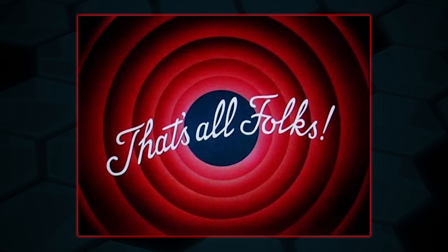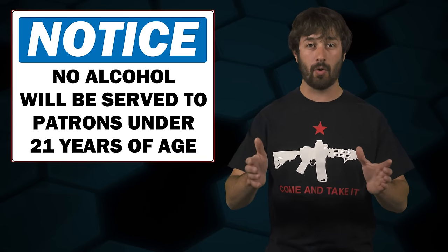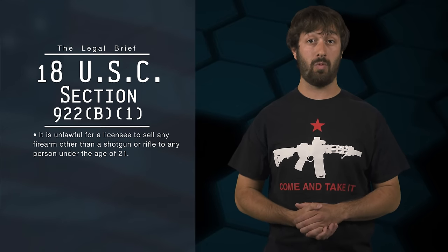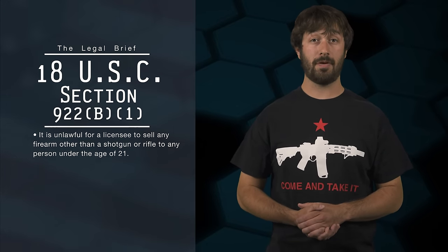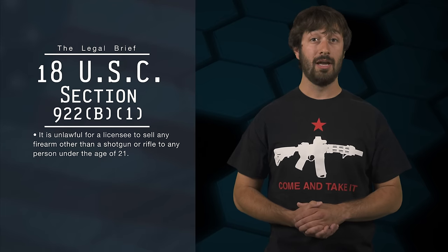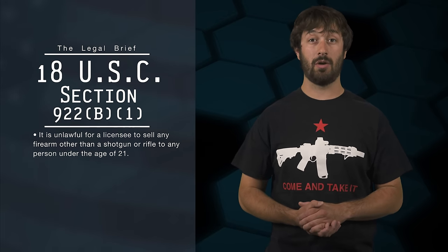That's it. The end. So the receiver is an 'other' for the purposes of the checkbox. Additionally, if you're under 21, you cannot have a receiver transferred to you, so stop ordering them. Back to the instructions: 18 U.S.C. § 922(b)(1) makes it unlawful for a licensee to sell any firearm other than a shotgun or rifle to any person under the age of 21. Since a frame or receiver for a firearm — to include one that can only be made into a long gun — is a firearm other than a shotgun or rifle, it cannot be transferred to anyone under the age of 21. So stop ordering them if you're under 21. The dealer can't transfer it to you, and it's got to go back to wherever it came from because your mommy and daddy can't pick it up for you.